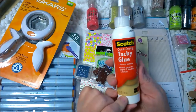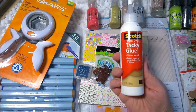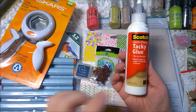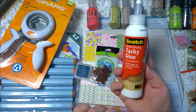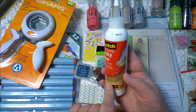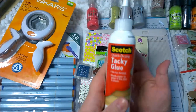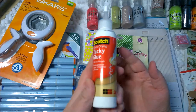Next I got my tacky glue. I use this a lot — a couple of different types, but this one a lot. It's very quick drying and I use it in my mini books. This is probably my favorite in this price range because it's usually only a few bucks and it lasts a very long time.